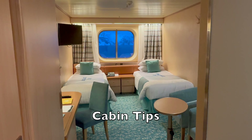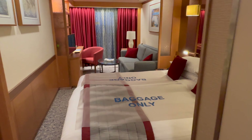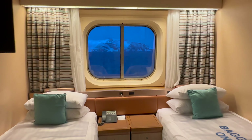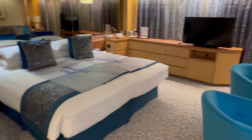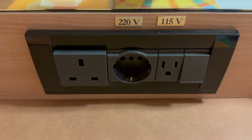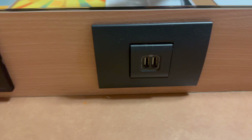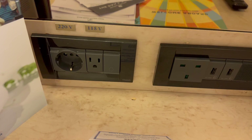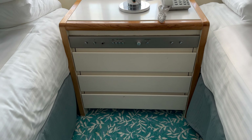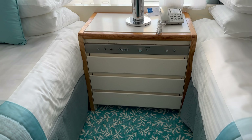Cabin tips. Some people spend a lot of time in their cabin on a cruise; others, like me, just seem to sleep and shower in there and make the most of the rest of the ship. Regardless of which type of cruiser you are, here are some tips for your Fred Olsen cabin in Norway. Power outlets could be either EU, UK, or US type depending on the ship and the cabin. If you're bringing UK plugs — for example, your phone charger — it's a good idea to bring an EU adapter too. As an older ship, there typically aren't any power sockets by the bed, so bear this in mind if you like to charge devices overnight.